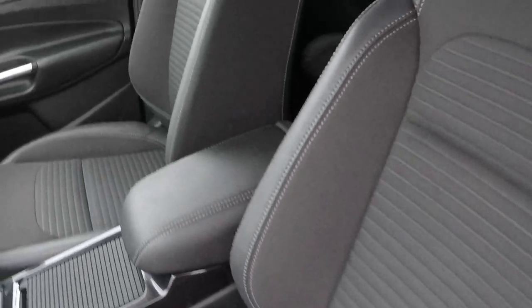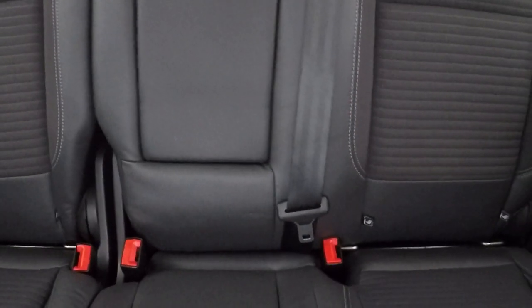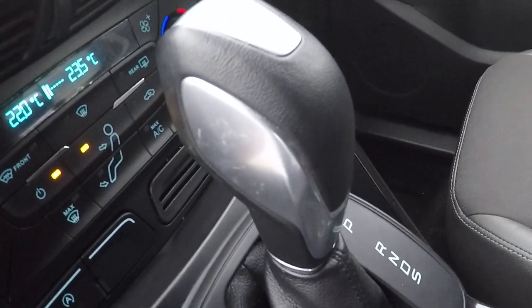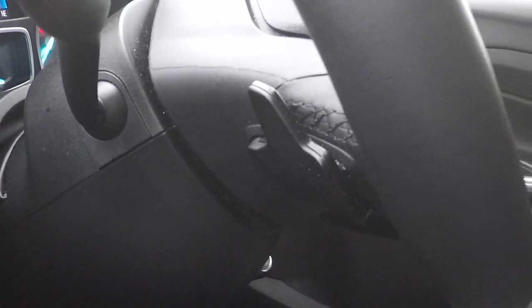Half leather interior. Isofix child seat anchor points there in the back to aid in keeping babies, children and toddlers as safe as possible. 12 volt power supply and automatic handbrake. There's the power shift gearbox, which can be used in a semi-automatic mode using the paddle shifts on both sides of the steering wheel.